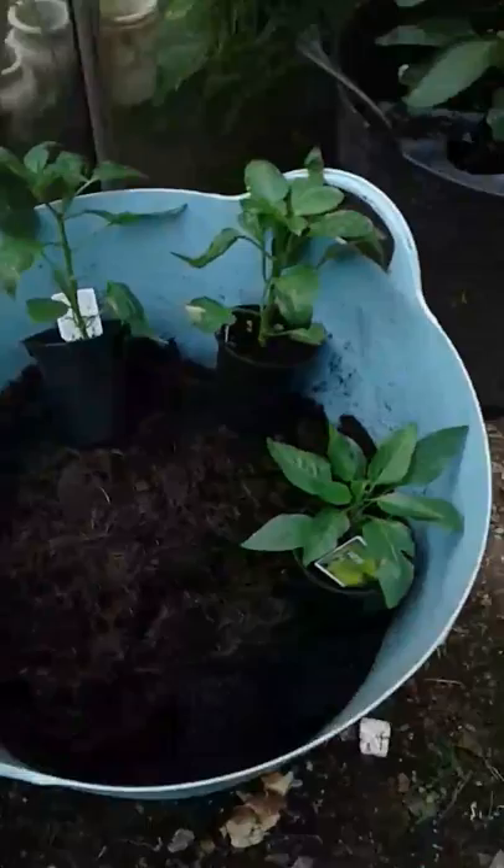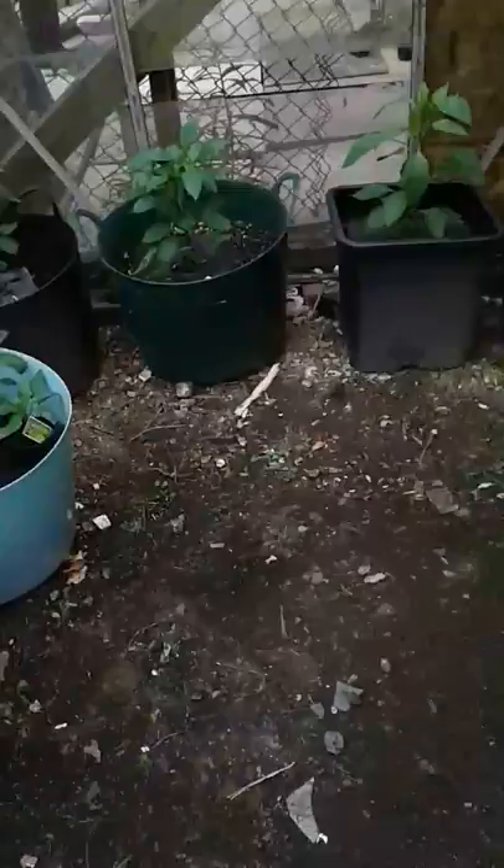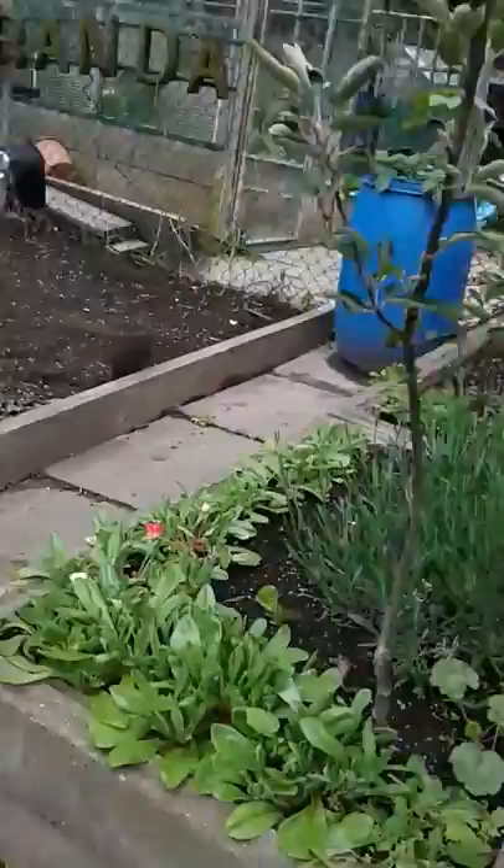And these are my chillies that I've just gotten off the same friend - one of each: hot banana, Californian wonder, and jalapeños. I've got some cucumbers to stick in here too. All I want is a couple of cucumbers, one of each of the chillies, one of each of the peppers, one of each of the tomatoes - don't want loads of the same stuff. I'm getting wet off the hose - I've got a hole in it.